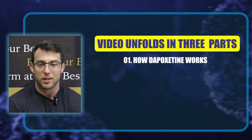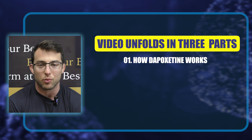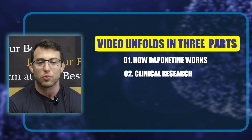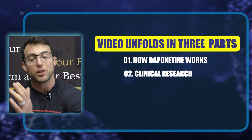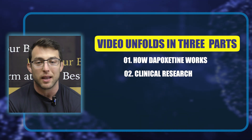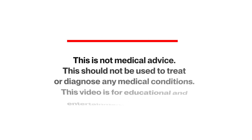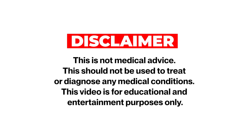We'll break the video up into three parts. Part one is how Dapoxetine actually works chemically, so you have some understanding. Part two is the clinical research — how much longer will this medication help the man last? Part three is best practices: things you can do to maximize the pros and minimize the potential cons. Quick medical disclaimer: this is not medical advice, should not be used to treat or diagnose medical conditions, and is for educational and entertainment purposes only.